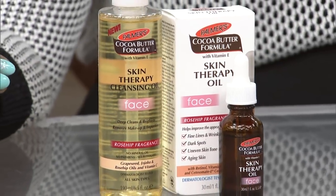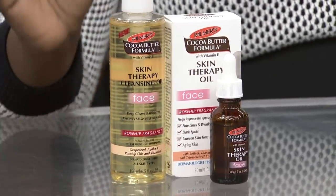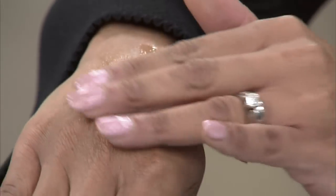This is where we go into the Skin Therapy Cleansing Oil. It's definitely not going to strip the skin — it's going to moisturize the skin as you're cleansing it. It's also non-comedogenic, meaning it's not going to clog your pores. Don't be afraid of these products just because they have oils in them. They're a really light formula. It's also hypoallergenic and paraben-free. This is the cleanser and this is the oil you use afterwards — they work in conjunction with each other. Don't be afraid. They're non-comedogenic.